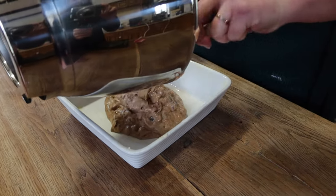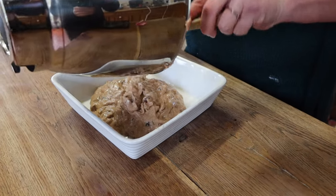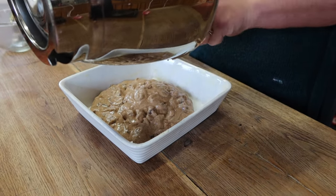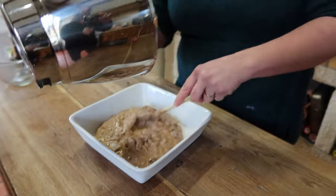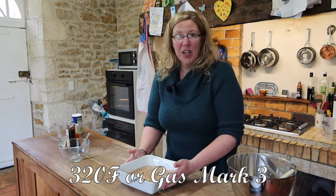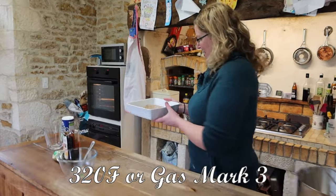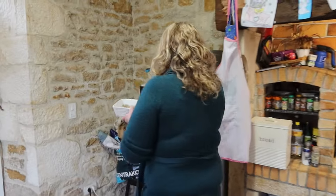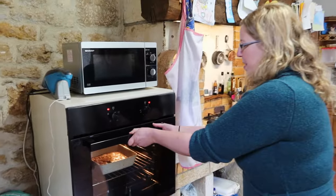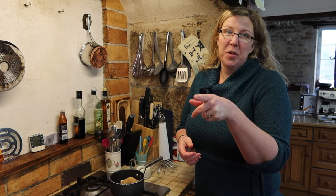All of my ingredients are now combined apart from my dates, which have been soaking away in the background. These and all their liquid go straight in to the mix. Give everything a stir — it's basically a cake batter. Now this is going to go into my prepared tin. In it all goes, and this goes into a preheated oven — fan oven around about 160 degrees centigrade. We'll check back on that in about half an hour or so. While the sponge is in the oven we can get on with the sauce.